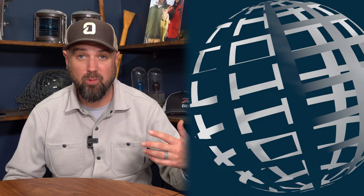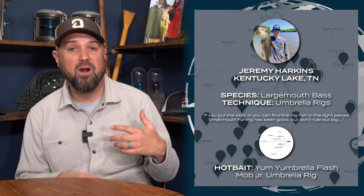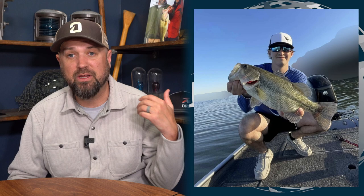Next up, we got two reports from Jeremy Harkins out on Kentucky Lake as well, also during that winter time frame — one for smallmouth, one for largemouth. The largemouth seemed like they were going on the umbrella rig, which makes a lot of sense. Wintertime, the umbrella rig is a big bite getter and a great way to target fish during those cold winter months. He's fishing brush piles, targeting fish that were foraging on that wintertime shad.